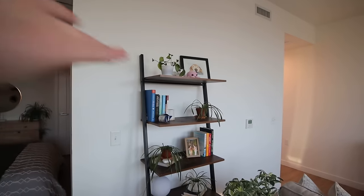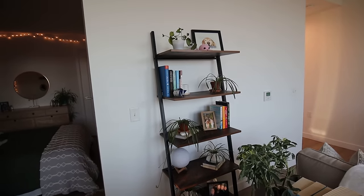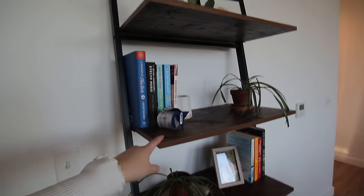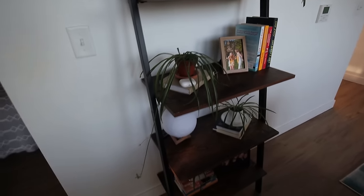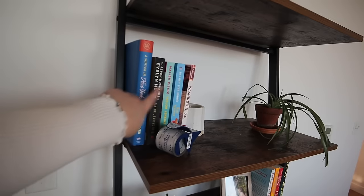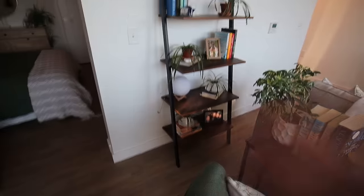All the furniture matches — this darker wood color with black metal, so the sofa tables match the end table, match the media console, which matches the ladder shelf. Everything goes together and it just frames the living room really nicely. Here's the ladder shelf — this was one of the first furniture pieces put up in my apartment, and on each shelf I've got decor that's cute and aesthetic but also somewhat meaningful: lots of plants, photos, and some of my favorite books.